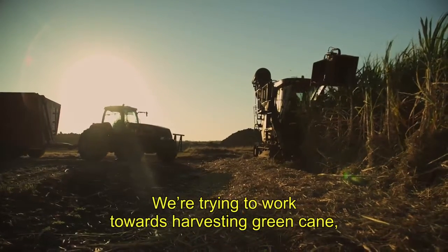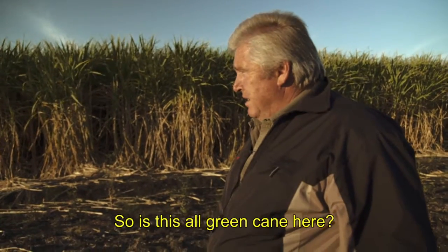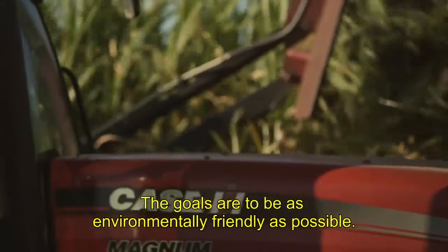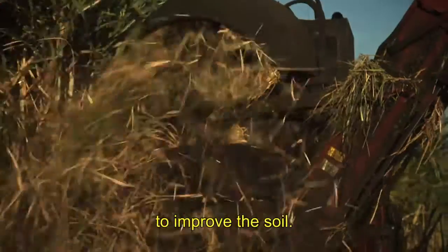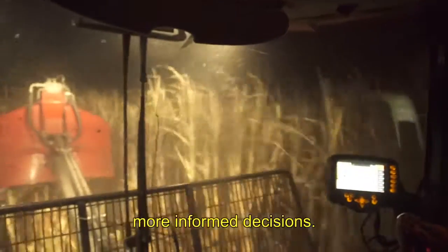We're trying to work towards harvesting green cane, as opposed to burning. So this is all green cane here? Yes, this is all green cane. The goals are to be as environmentally friendly as possible — try and put all the mulching back on the ground to improve the soil. A lot of farmers farm with their guts and what they see and what they feel, but I think technology can help make a lot better, more informed decisions.